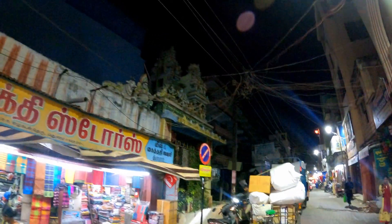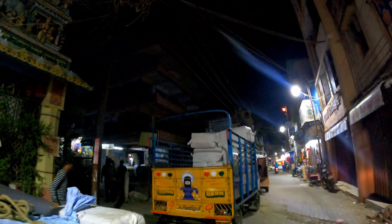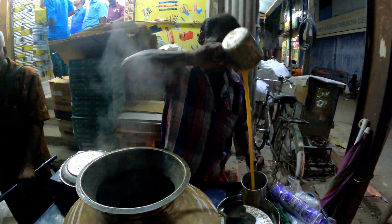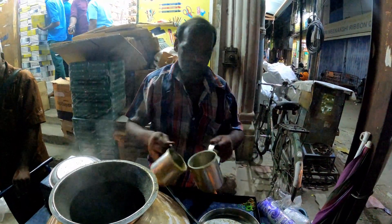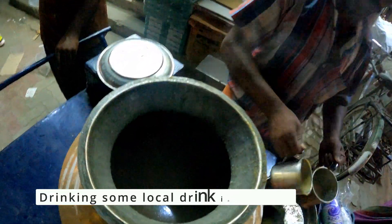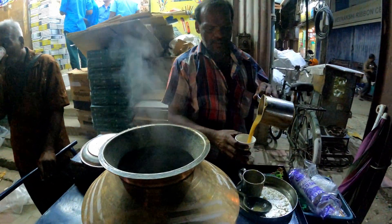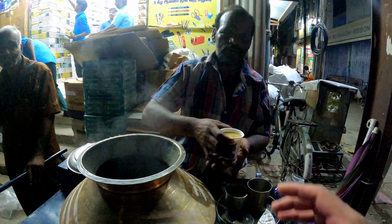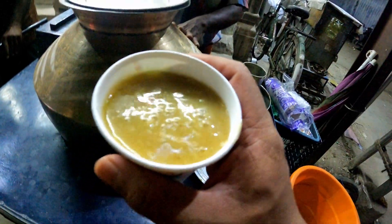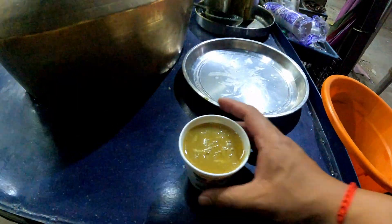How much is this? It's okay. You can ask someone. How much? How much? 10 rupees. 10 rupees. This is not 10 rupees. How much?